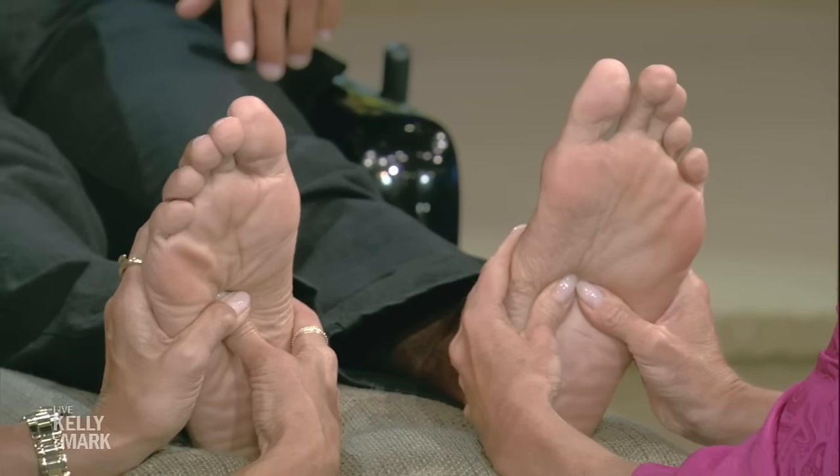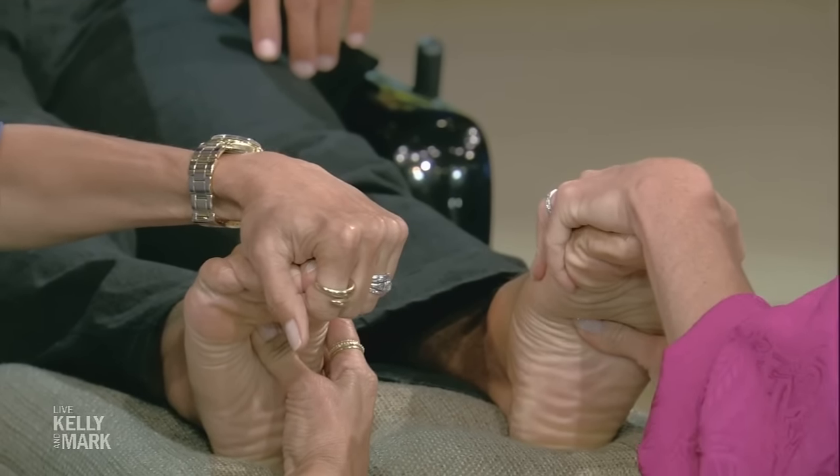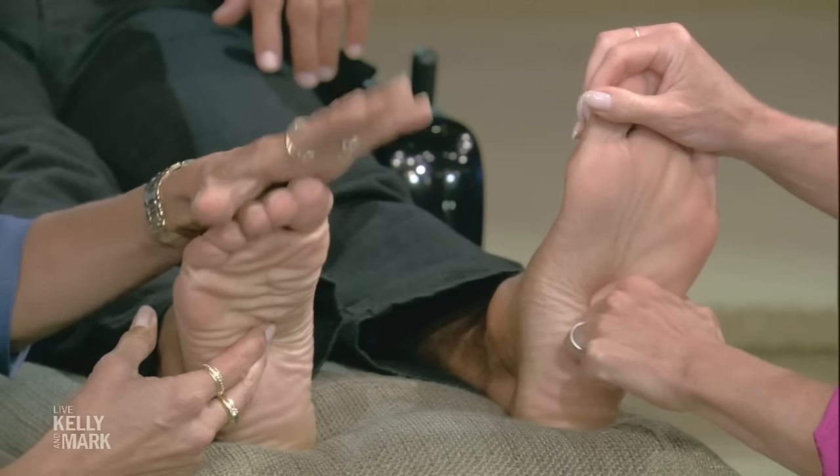The solar plexus is the nerve switchboard to the body, and it's right in the center of the foot. Place both of your thumbs right in the center and press. You can also press with one thumb, arch, come back, and then dig a little deeper. You can use your thumb, your fingers, or even your knuckle — whatever is comfortable.